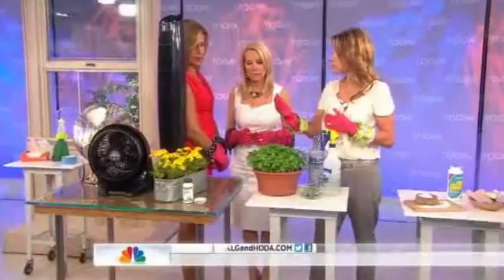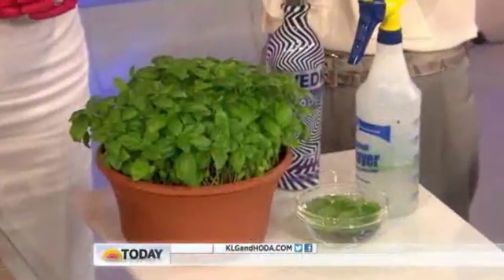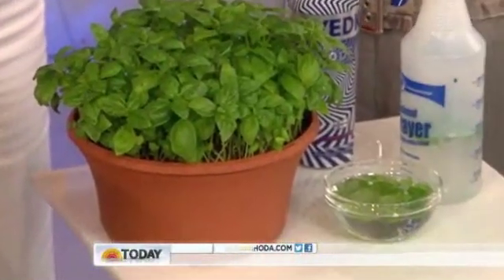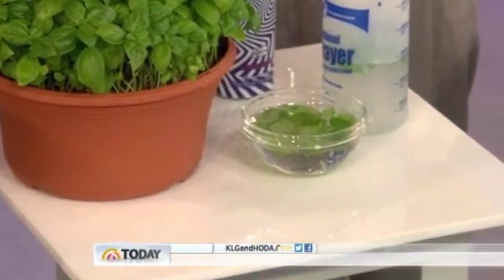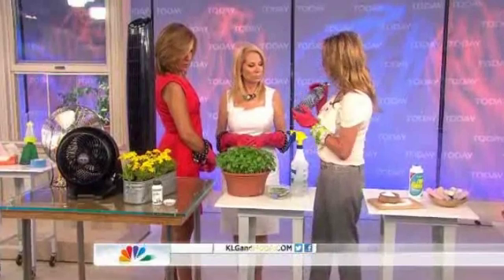You can try garlic, but then you'll stink all day. Here's another tip using natural scents: take basil, which is a great repellent for lots of bugs, and put it in four ounces of water. Let it steep so it really saturates, then pour out the water and add four ounces of vodka. Put that mixture in a spray bottle.